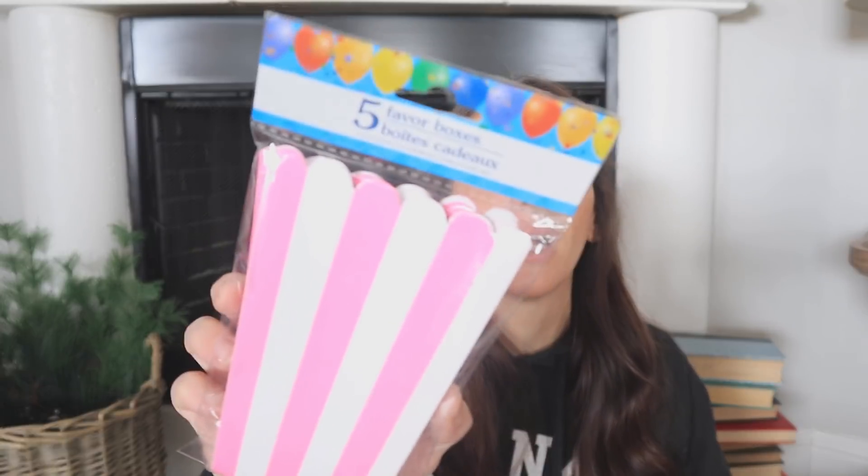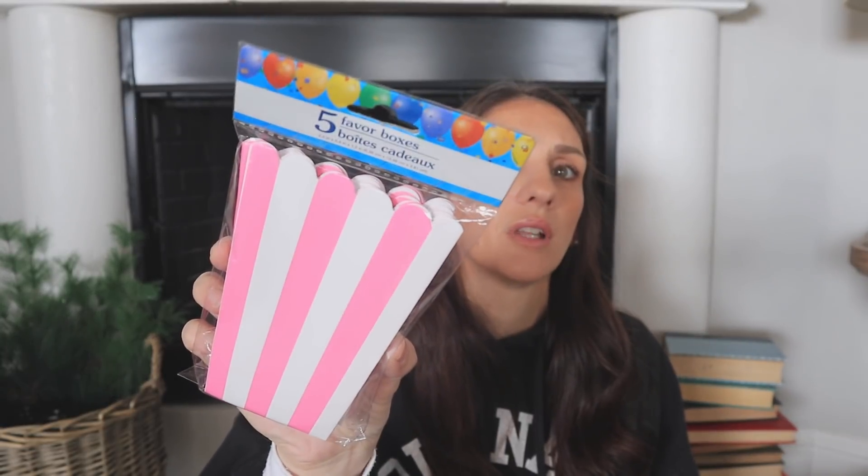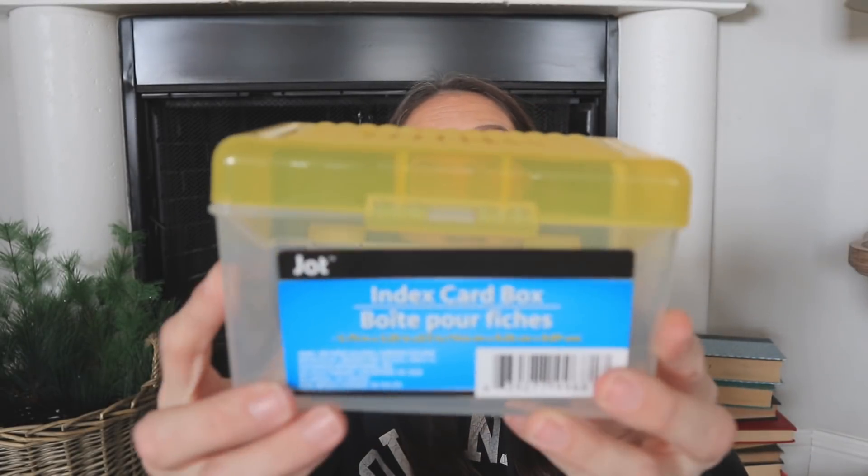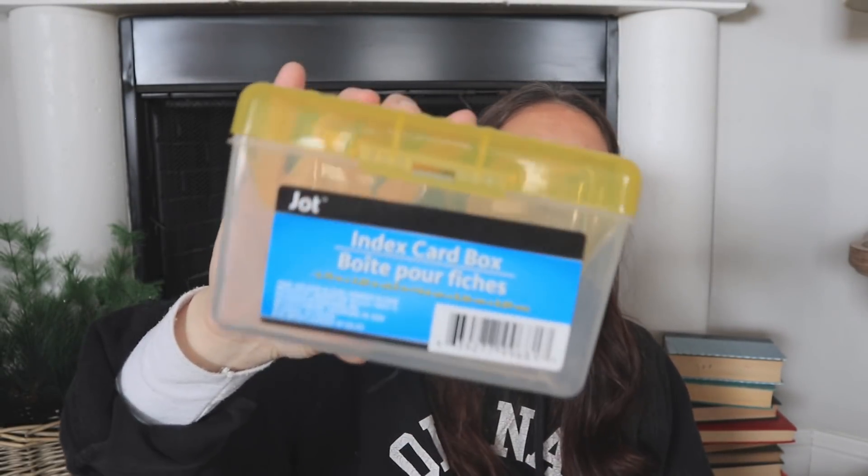I was trying to think outside the box, so I picked up these favor boxes — I thought this could be a cute way to fill it with little papers and things. And a little index card box — anytime I see the yellow top I buy them immediately. They're my favorites and they're for my craft room. I picked this up as another great little storage box option.